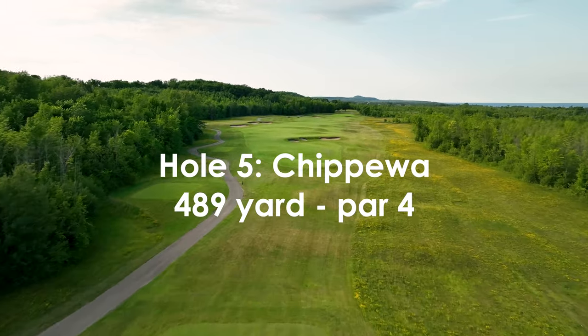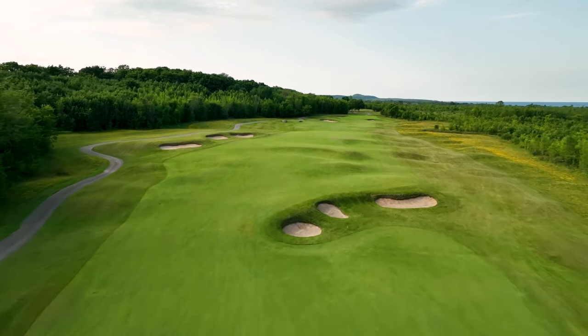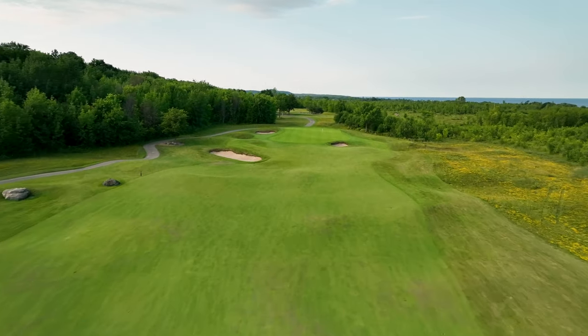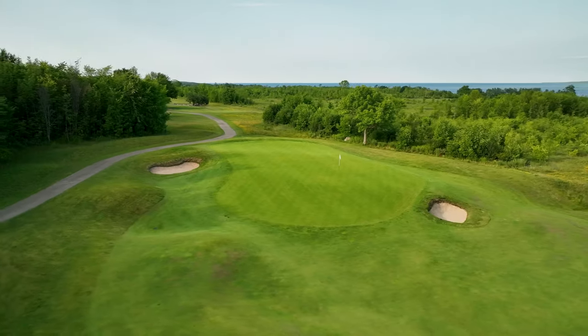A bold and challenging hole where two very good shots are required to reach and hold the green. An undulating fairway presents challenging lies for a lengthy approach shot to a green that has more of a slope than you'll notice at first glance. The right side of the green will feed off into a collection area below the green surface.